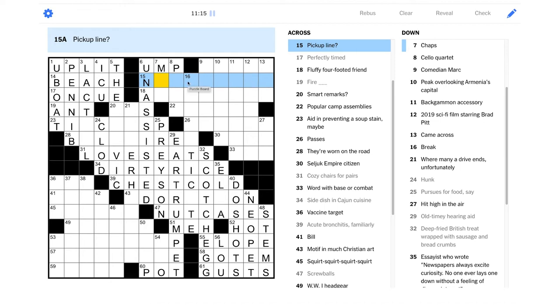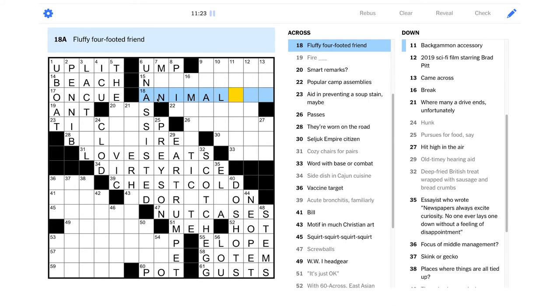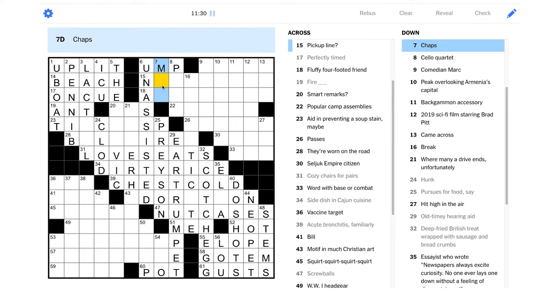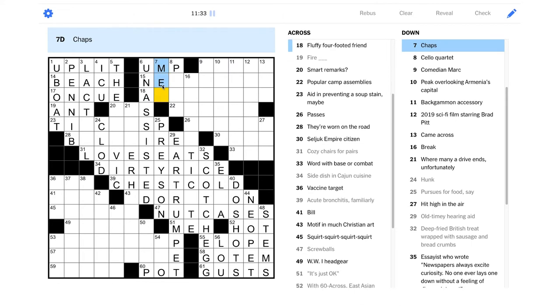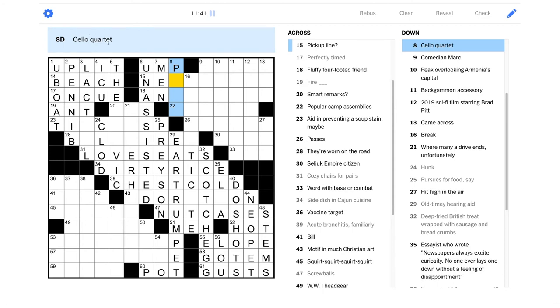"Fluffy four-footed friend" — maybe "animal something." "Chaps" — could it just be "men"? A chap is a word for a man, right. "Cello quartet" — is this going to be something that there's actually four of on a cello? I have a feeling this is going to be something tricky here. It does look like it might be "animal something" — we're not getting much crossing help here, so we might have to start a new section.